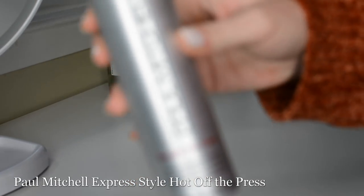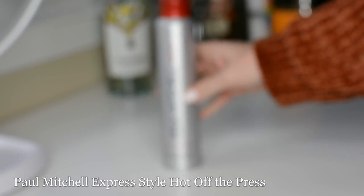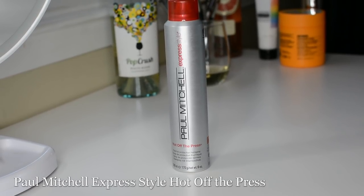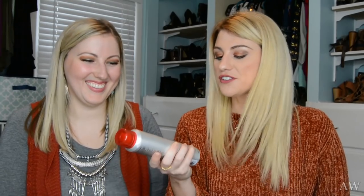Next up is the Paul Mitchell Hot Off The Press. This is after you blow dry, when you're getting ready to use hot tools. Hot tools typically run between 300 and 450 degrees — that's a third-degree burn temperature, enough to cook a pizza. You mist it with the aerosol to seal the cuticle, keep the shine in, and keep your ends protected. It's just an all-around good product — Steph reaches for this every single time Ashley is in the salon.